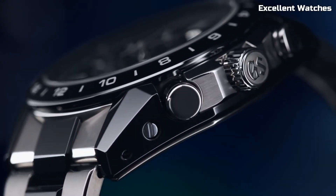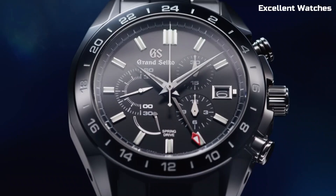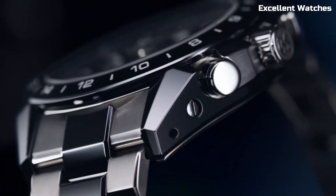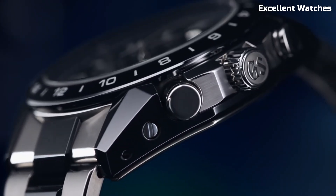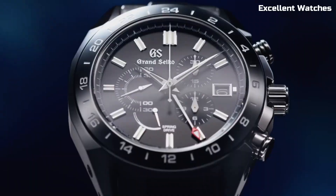The deep blue dial, inspired by the serene lakes of Shinshu, adds a touch of nature to your wrist. With a power reserve of up to 72 hours and a GMT function, it's a versatile and exquisite timepiece for those who demand the best in both form and function.